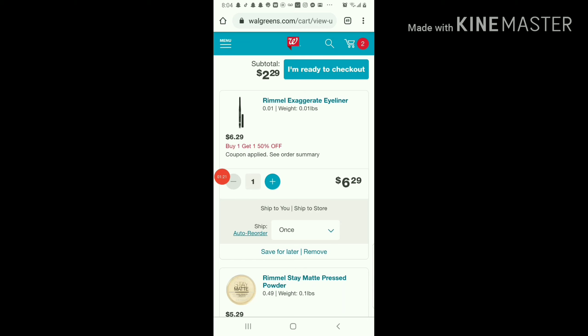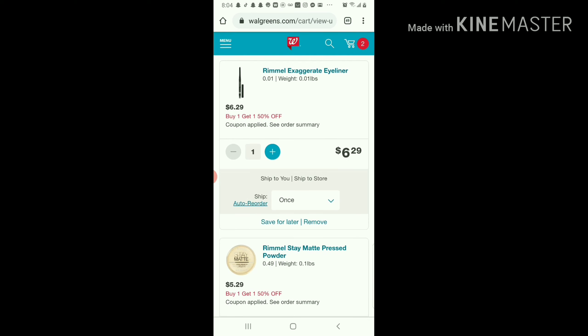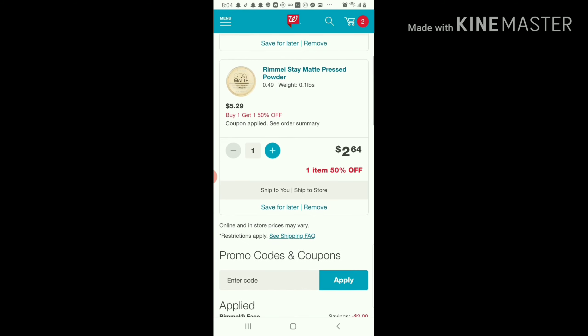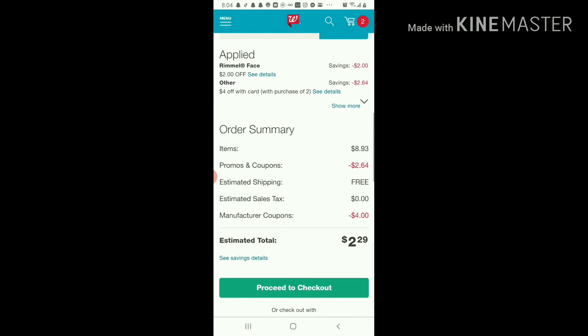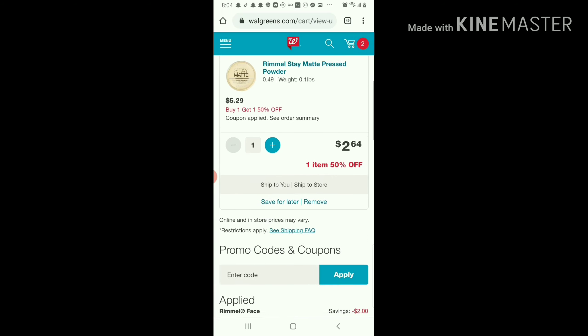What I did was I added two different items that I wanted into my cart — Rimmel Exaggerate Eyeliner and Rimmel Stay Matte Pressed Powder. As you can see, the coupons did come off, and that brings my total to $2.29, which I think is an extremely good deal.